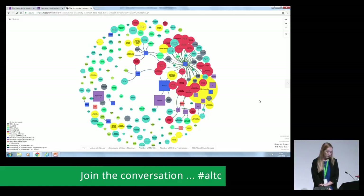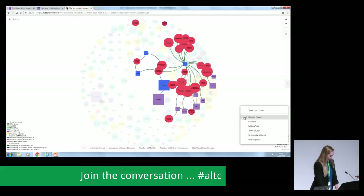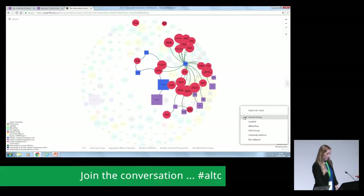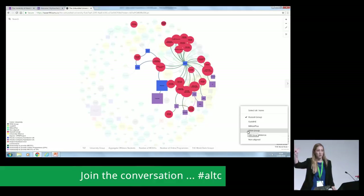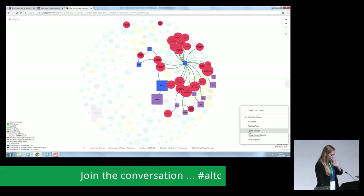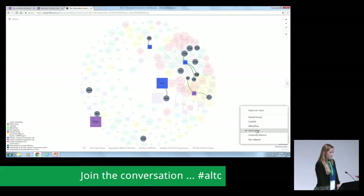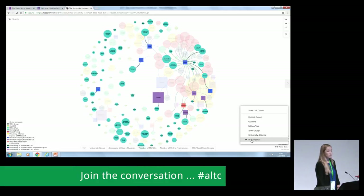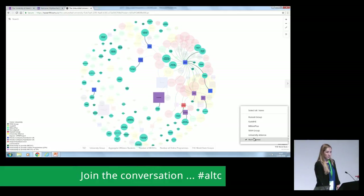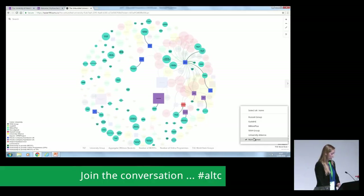Looking at a few points of interest: almost all Russell Group universities — 22 out of 24 — partner with at least one OPM to offer either MOOCs or online programmes. We're specifically looking at MOOCs and online programmes, not short online courses. Also, almost all former 94 Group universities, 12 out of 14, partner with one or more OPM. When we look at those not aligned with any brand or membership group, less than a third partner with an OPM. So we see a pattern around the university's external brands and partnering with OPMs.